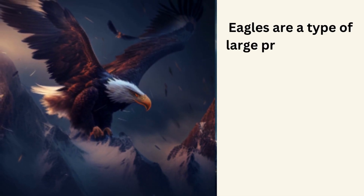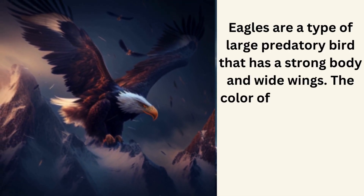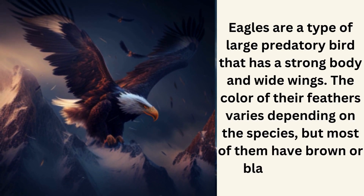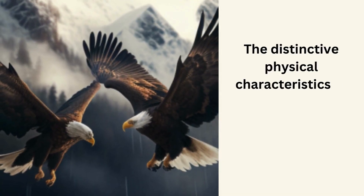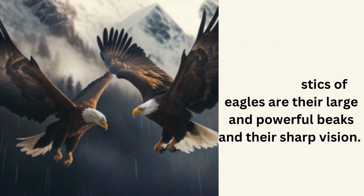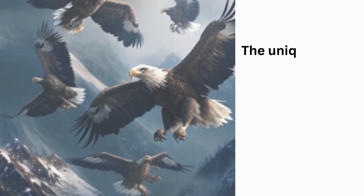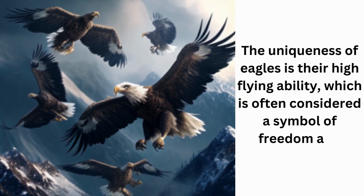Eagle. Eagles are a type of large predatory bird that has a strong body and wide wings. The color of their feathers varies depending on the species, but most have brown or black feathers. The distinctive physical characteristics of eagles are their large and powerful beaks and sharp vision. Eagles' natural habitat is located in mountainous areas, cliffs, and forests worldwide. The uniqueness of eagles is their high-flying ability, which is often considered a symbol of freedom and strength.